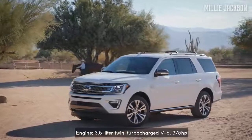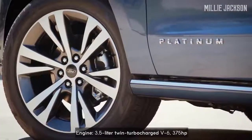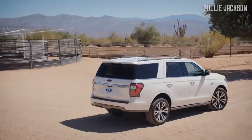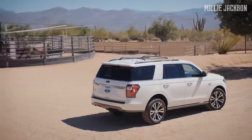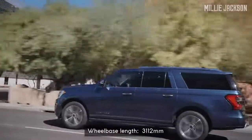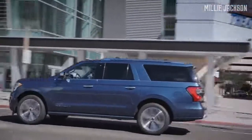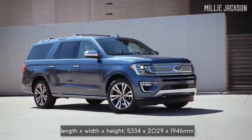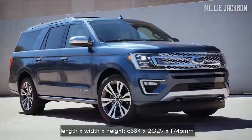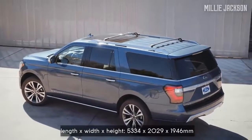Two rear rows can be easily folded to increase the volume of the cargo. The heart of the Expedition is a 3.5-liter turbocharged V6 engine, with rear-wheel drive or all-wheel drive via a 10-speed automatic transmission, together with an electronic limited-slip differential. Its wheelbase length is up to 3,112 millimeters, more than both Escalade and Navigator, although having the same 5,334 millimeter body length and 2,372 millimeter width. From a distance, it's bulky and muscular.